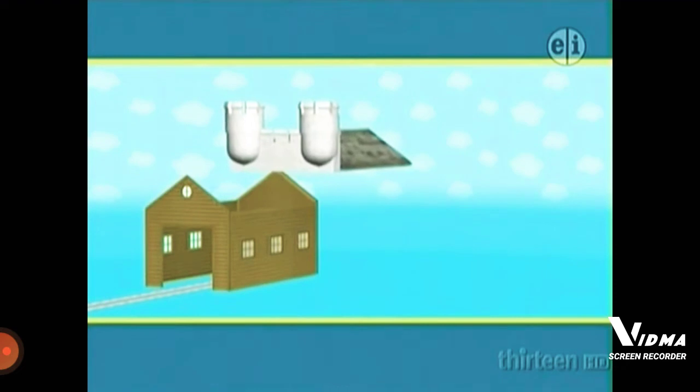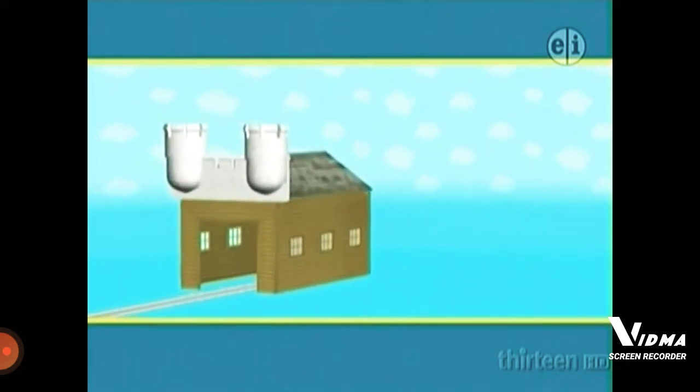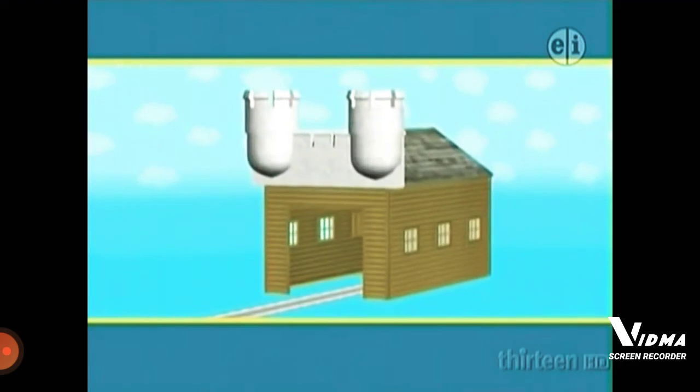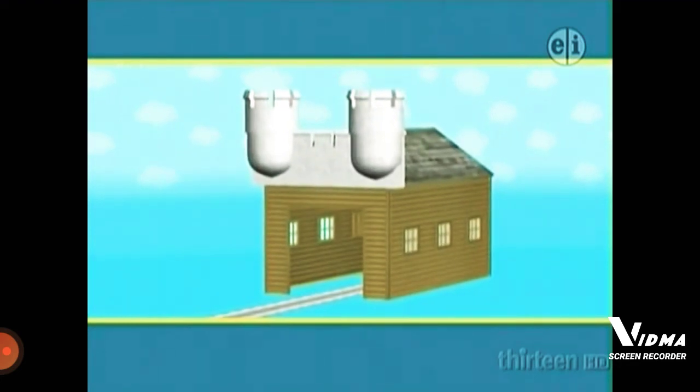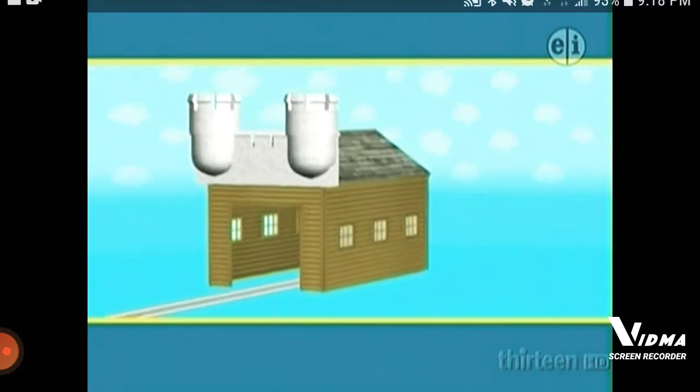What about this one? This roof has round turrets made of bricks. Does that look right? No. That roof has turrets. Turrets go on a castle, not a shed.